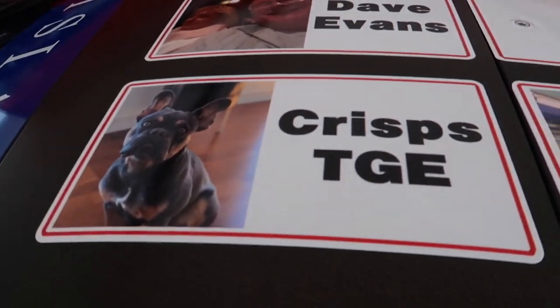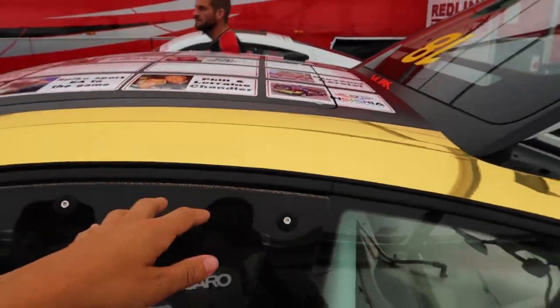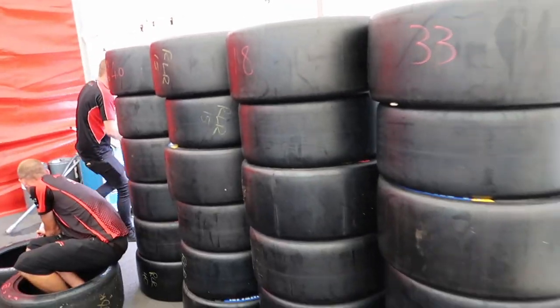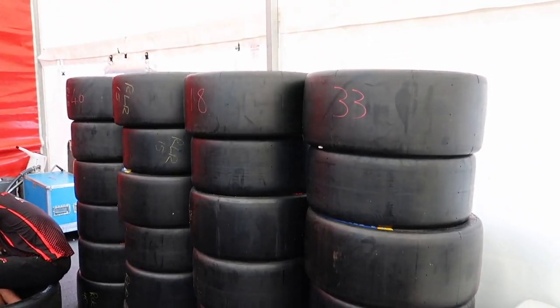Chris - TG's dog - is on there as well. So it's not too late to get involved if you want to. This has been running very, very well today and we're pleased. These are all the slicks that we have - that's just for tomorrow's testing, ladies and gentlemen. A little behind the scenes of what goes on here at Redline Racing.